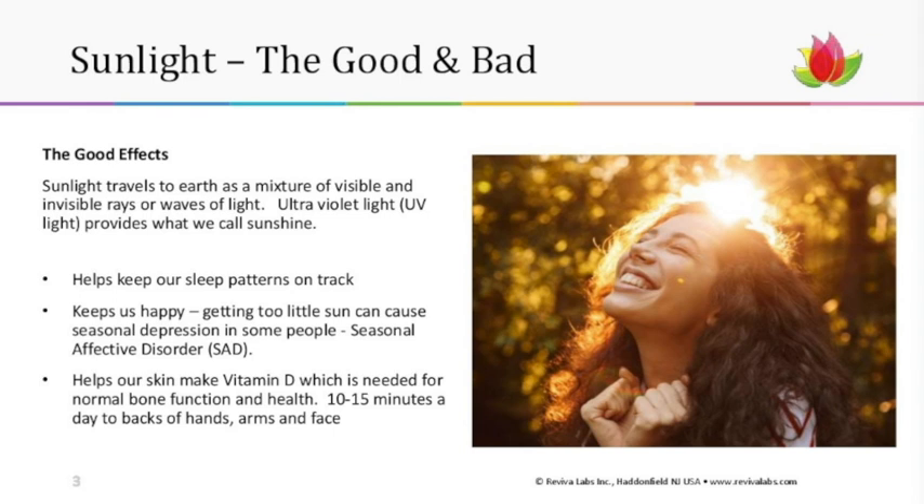So what do we need sunshine for? It helps us keep our sleep patterns on track — that's really super important to our equilibrium and well-being. Speaking of well-being, sunlight actually keeps us happy. Clinical studies prove that when you get too little sun, it can cause seasonal depression, also known as seasonal affective disorder or SAD. Light boxes can help people who suffer from SAD — it definitely helps their mood.